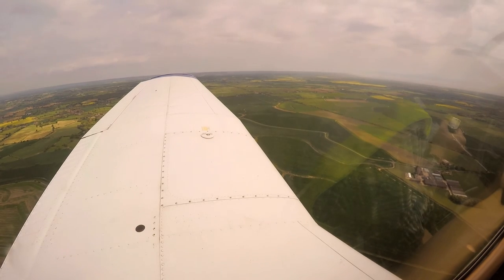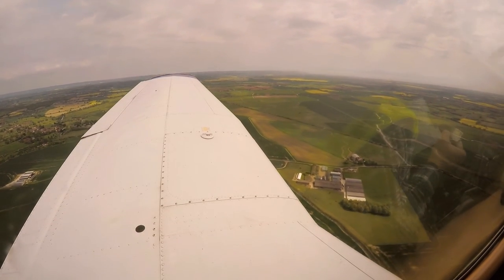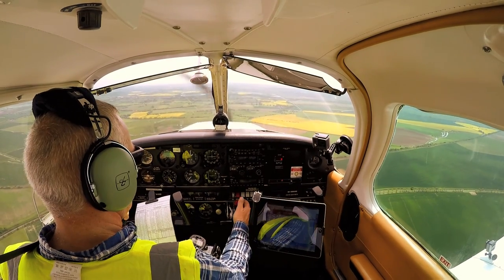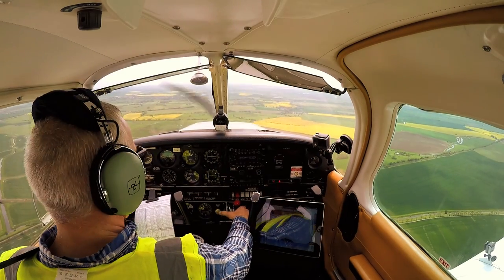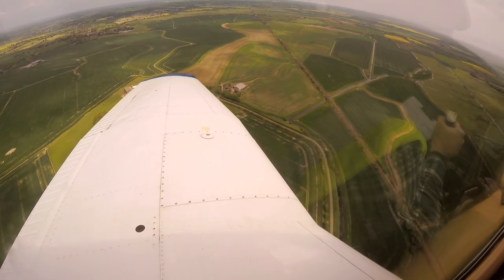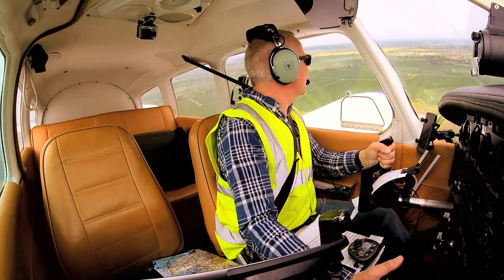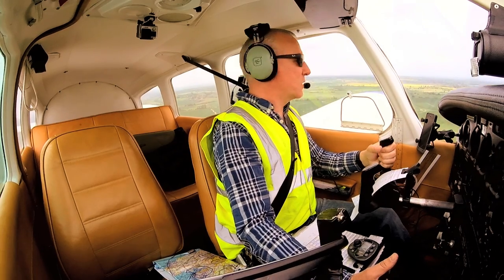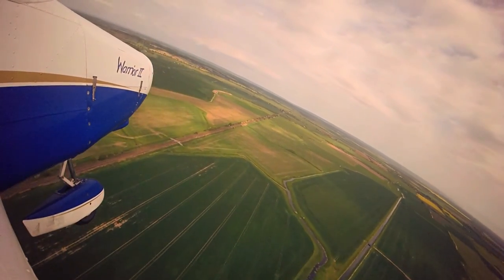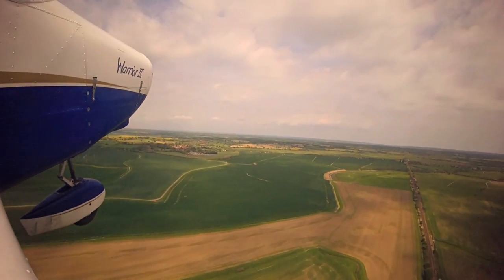We're coming up on a thousand feet, I'm going to be abeam the field now - probably a bit too close in to be honest. Shutdown checks: mixture to lean, master off, throttle closed, fuel off, mags off, I would open the door. We're at 800 feet. 700 feet. Turning onto final, 600 feet. Yeah, I think we've made that - going around. Stop to the Victor, report final number one. Okay, stop to the Victor, and climbing away.